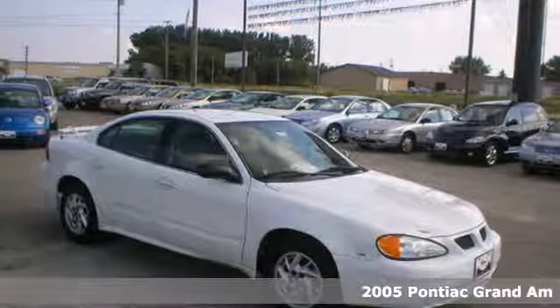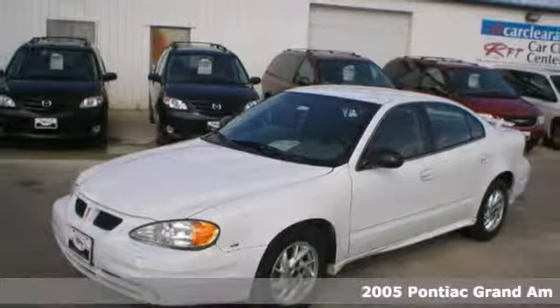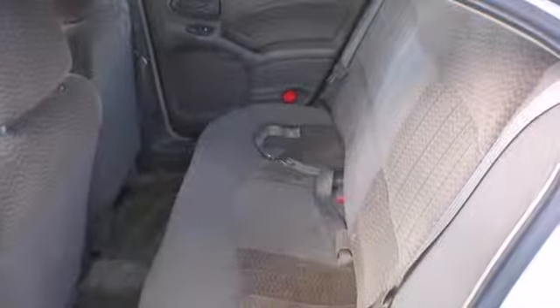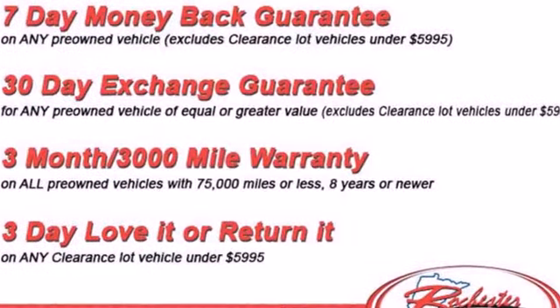Here's a 2005 Pontiac Grand M. The 2005 Grand M has standard features including power steering, center console, remote trunk release, keyless entry, a tilt steering wheel, air conditioning, and a rear spoiler.